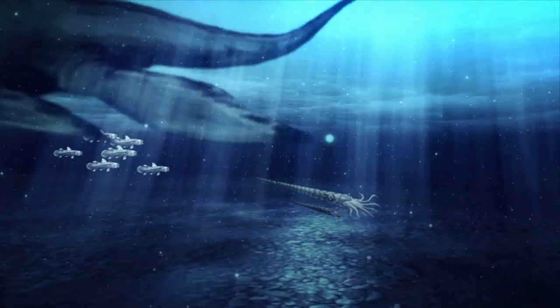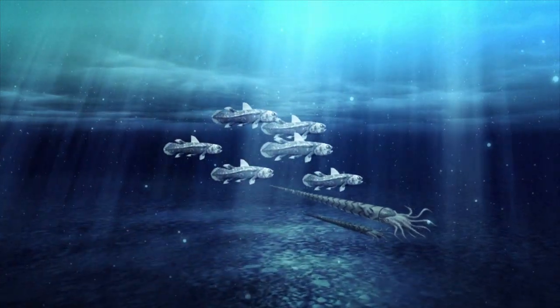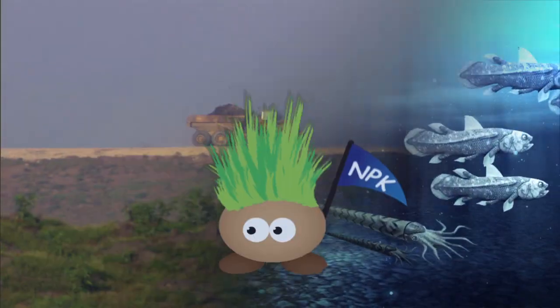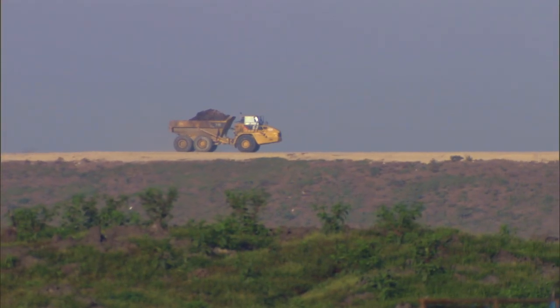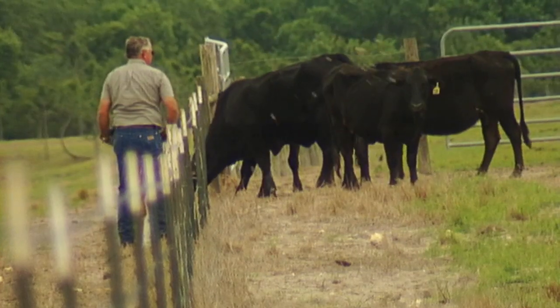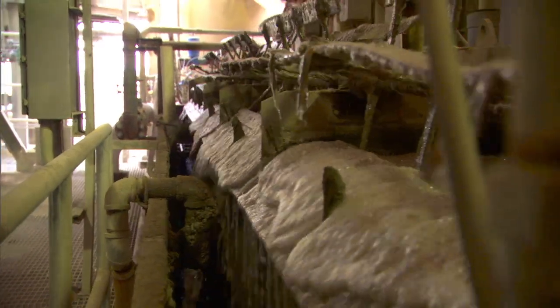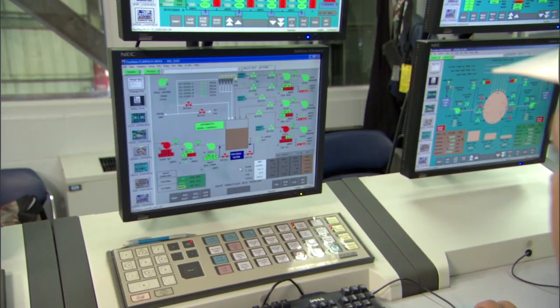Of course, these prehistoric sea creatures didn't exactly make it easy for us to make use of their ancient gift. From mine, to manufacturing, to farm, and ultimately your dinner table, the process of creating usable phosphate fertilizer is complex.